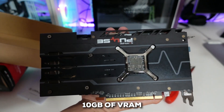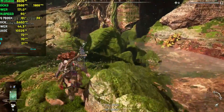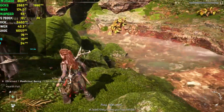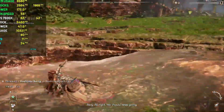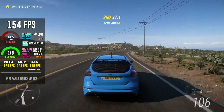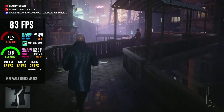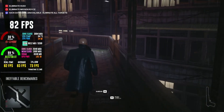Also, that VRAM, while decent, can get a bit tight in some newer titles. For example, Horizon Forbidden West at 1440p can apparently use up to 9.8GB, leaving you with very little headroom. So who is this card really for? It's ideal if you're a budget-conscious gamer aiming for smooth 1080p or even 1440p gameplay, as long as ray tracing isn't a top priority for you.